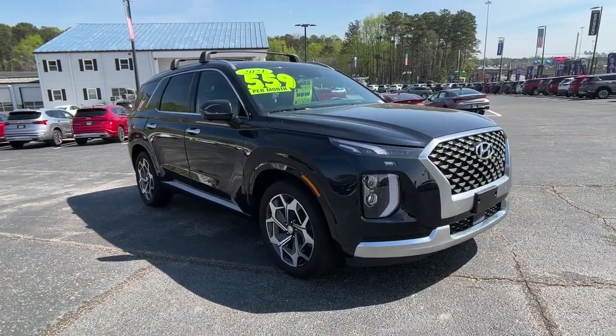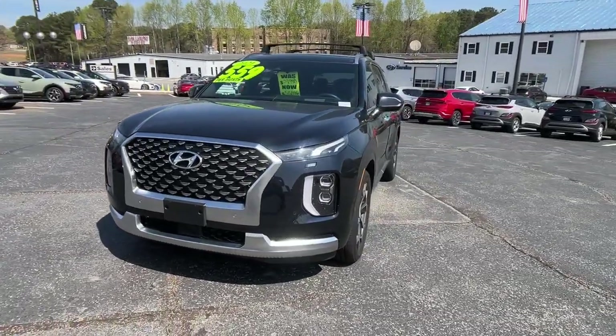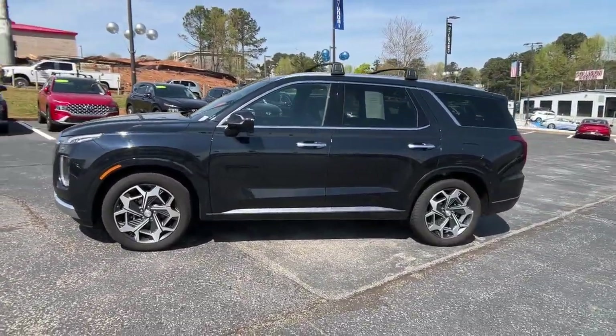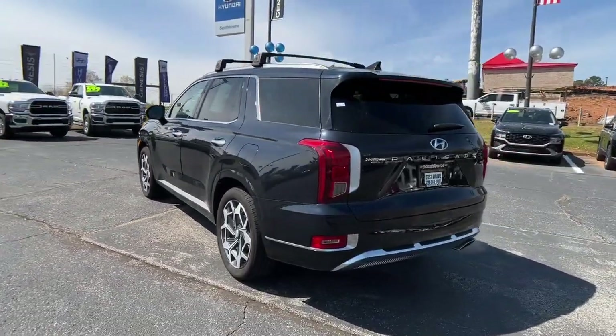You will love the features of this 2021 Hyundai Palisade. With less than 20,000 miles on the odometer, this vehicle provides excellent value. Enjoy a new level of comfort and convenience on all your family outings in this spacious Palisade.